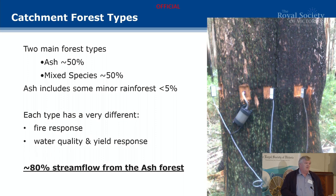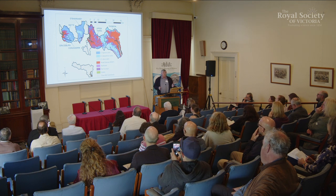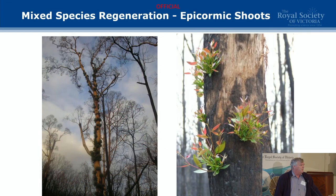Eighty percent of our stream flow comes from the ash forest, so that's where a lot of the research has been concentrated. The distribution isn't simply 50-50 per catchment — for example, O'Shaughnessy is dominated by ash, while Thompson and Upper Yarra have more mixed-species. When you burn a mixed-species forest, you get regeneration through epicormic budding and epicormic shoots — the trees look furry. Mixed-species tend to occur at the lower, drier areas. There's no significant yield change in a mixed-species forest post-fire.